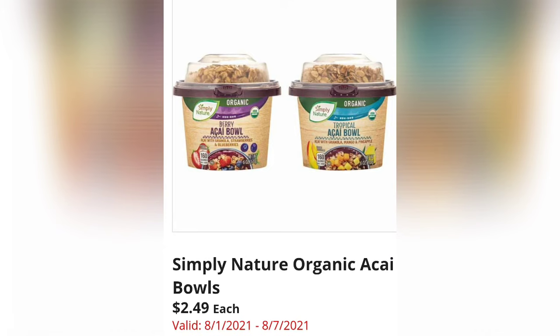Heart to Tail Three-Piece Hair Broom Set — those little rubber short brooms — is $14.99. I'll show you in store so it's easier to explain. Simply Nature Organic Acai Bowls are $2.49 with two flavors to choose from.